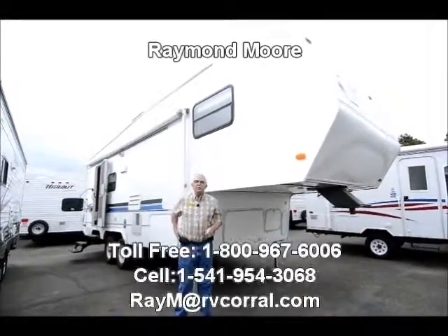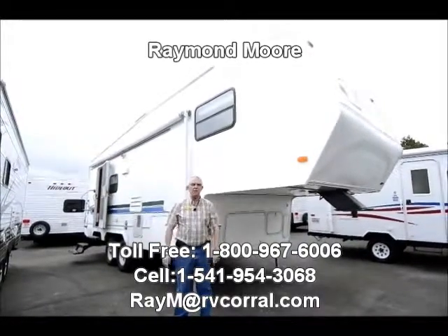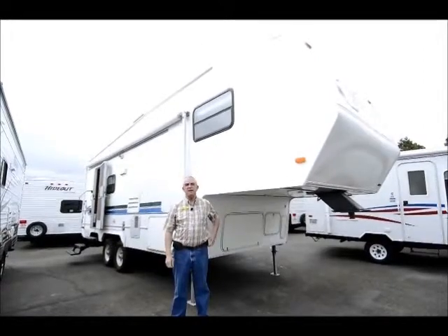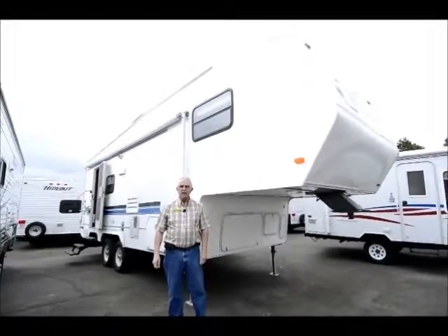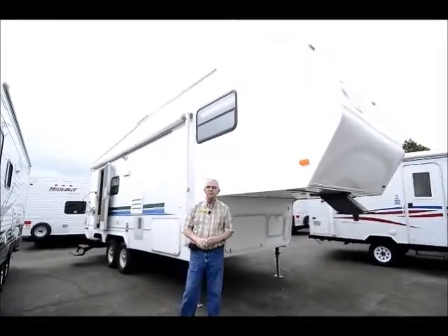Good day folks, my name is Raymond Moore and I'm here with the RV Corral in Eugene, Oregon — a great place to be from. I've lived here since 1973. Eugene RV Corral has been here for over 26 years helping customers find the right RV for the right price and taking care of them after the sale.